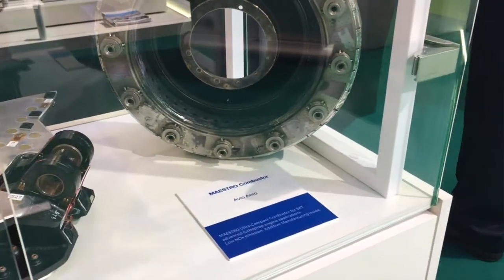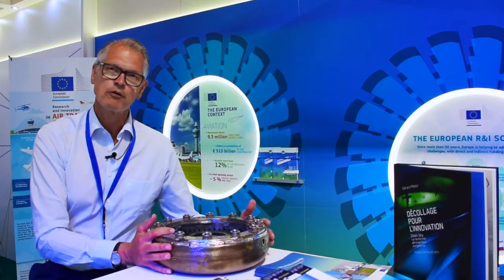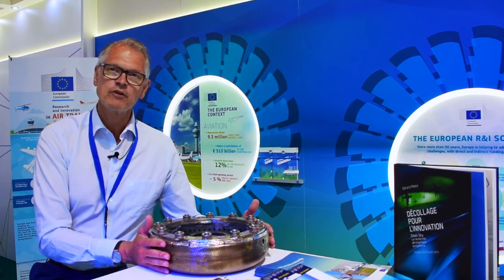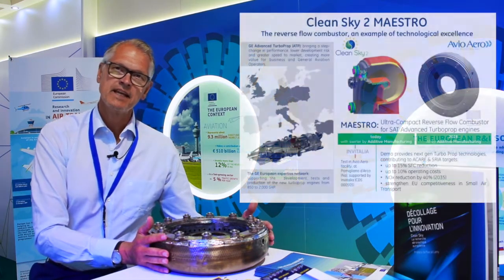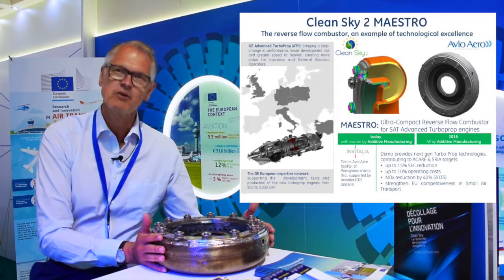The Maestro project is one area where, as program manager, I am really pleased to see that we are engaging all of the talent and ingenuity in Europe. Through competitive call, we have called for every company, every research organization, every university to play a part. Maestro aims to provide the next generation of small gas turbines for commuter aircraft, business aviation, and small aircraft.